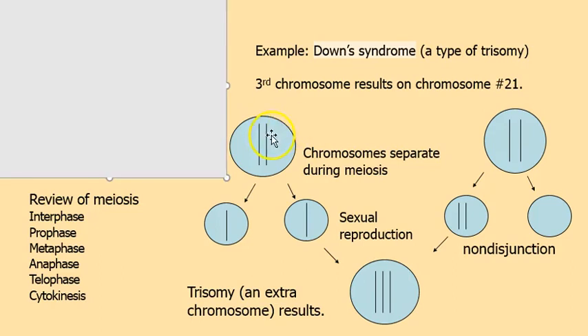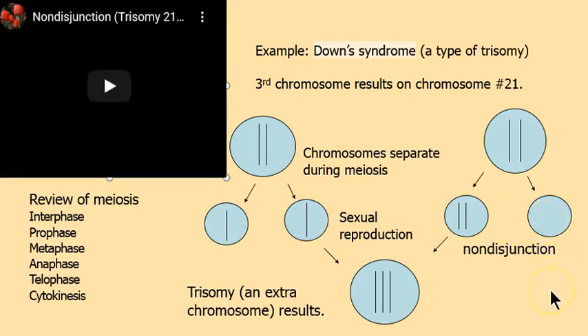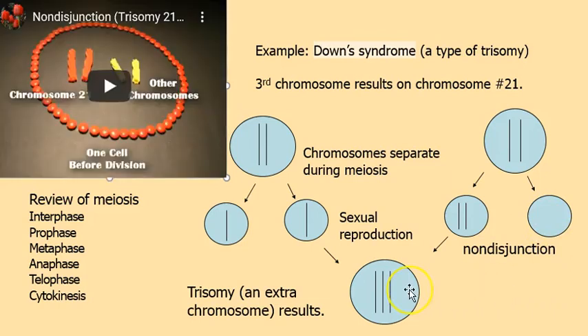We have the parents here with paired chromosomes, and then two stages of meiosis. When that process works correctly, the result is haploid cells — half the number of genes present — and we end up with one chromosome from each pair. But in a non-disjunction, some cells end up with only one chromosome and some might have three.